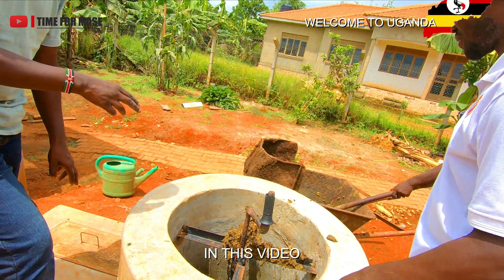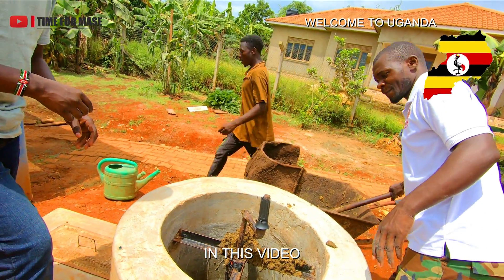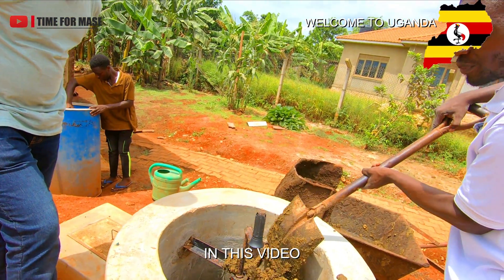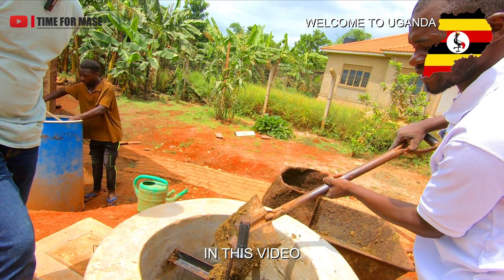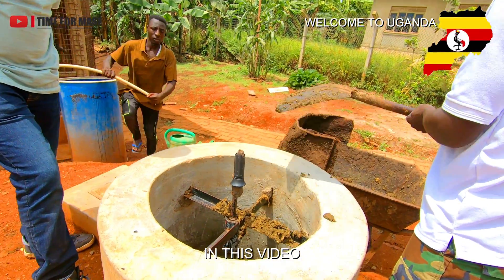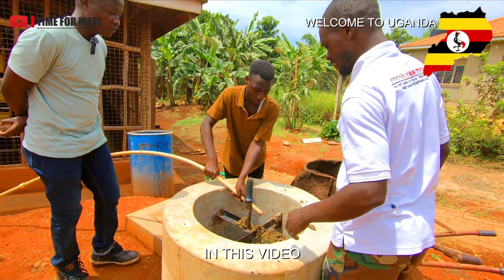And this chicken waste here, droppings — how long will it take to start producing the gas? After putting in these droppings, it takes like 20 to 30 minutes to produce gas, which we can use for over four days.